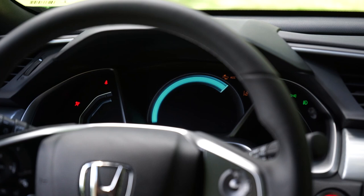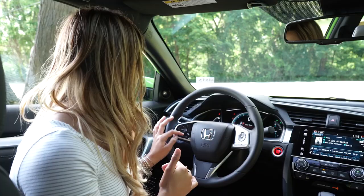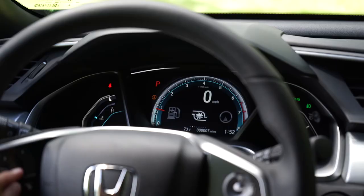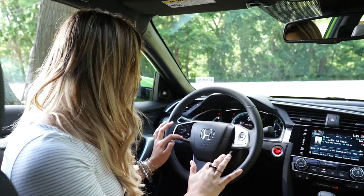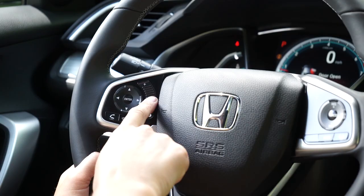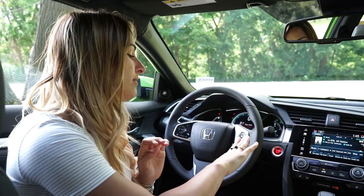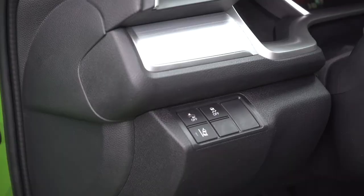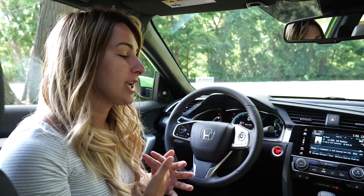The high-res gauge cluster on the Touring trim level is super dynamic. It has a lot of accessibility right from the steering wheel — you can see all kinds of different things: turbo meter, turn-by-turn directions, music commands, phone commands. The redesigned steering wheel has really cool clear buttons and touch-sensitive volume control on the side. Honda Sensing is standard on the Touring package, so you get adaptive cruise control, lane-keeping assist, lane departure warning, and road mitigation — really awesome, beneficial things.